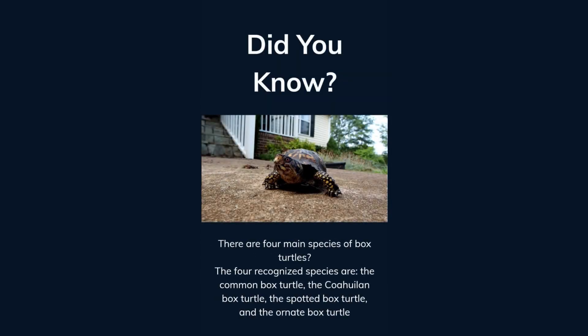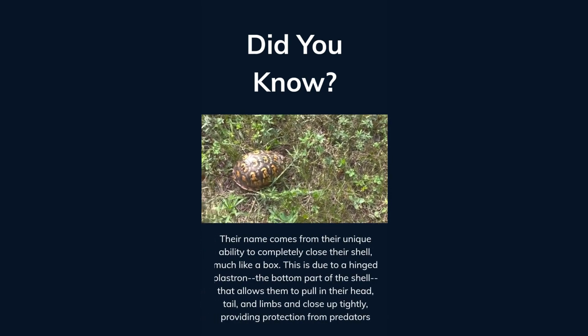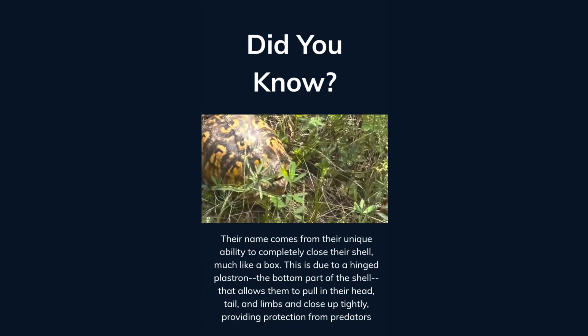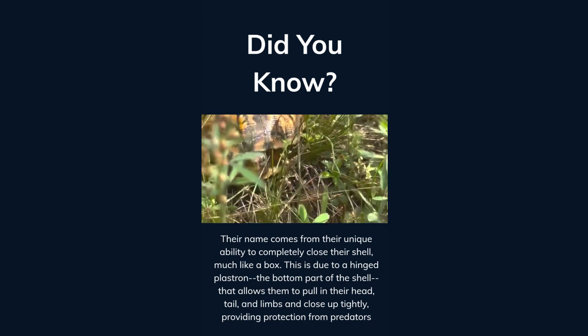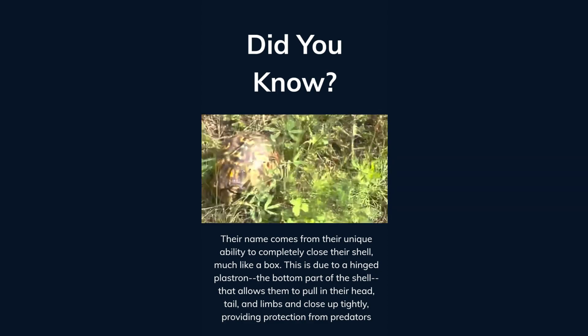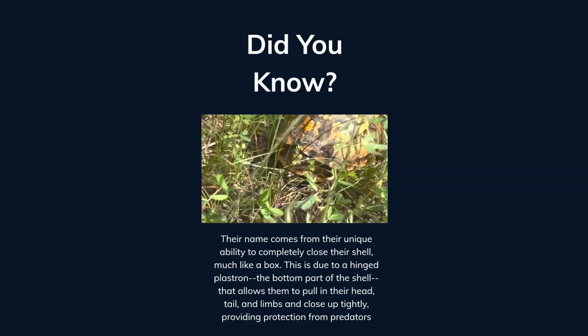Did you know there are four main species of box turtles? The four recognized species are the common box turtle, the Coahuila box turtle, the spotted box turtle, and the ornate box turtle. Their name comes from their unique ability to completely close their shell, much like a box. This is due to a hinged plastron — the bottom part of the shell — that allows them to pull in their head, tail, and limbs and close up tightly, providing protection from predators.